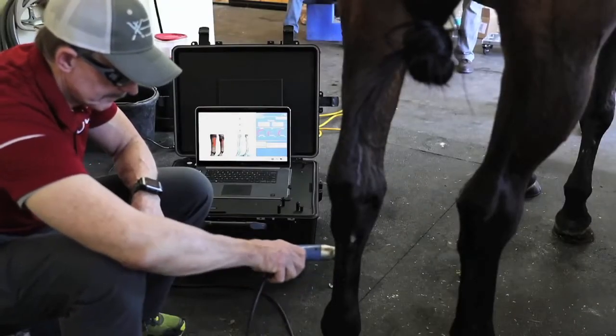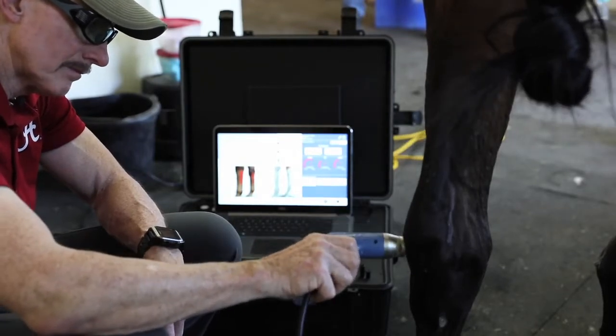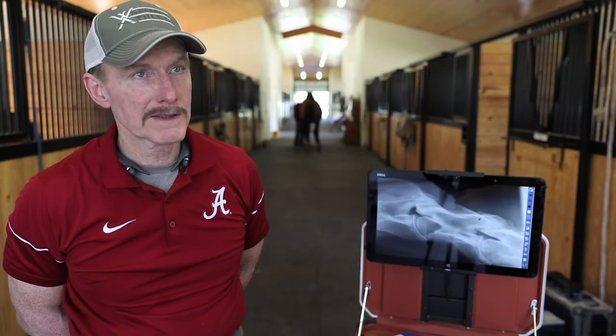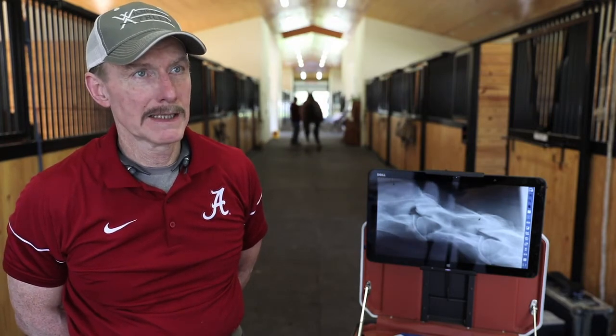With all other systems we get healing, but we don't get fiber alignment. The RLT laser, if you give it enough time, you will get fiber alignment back in tendons and ligaments.